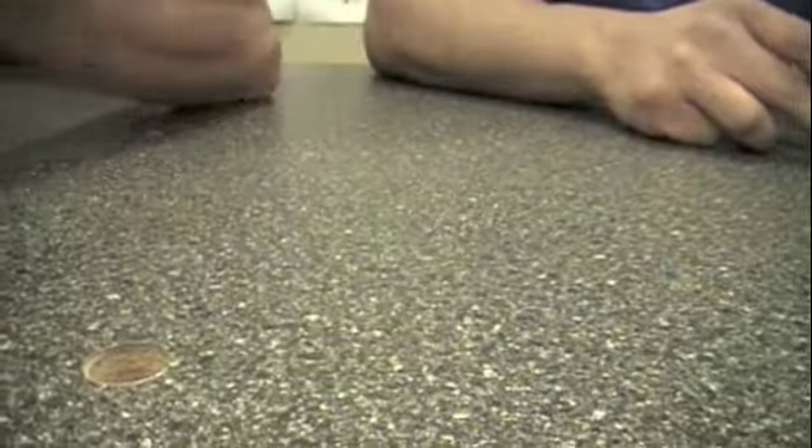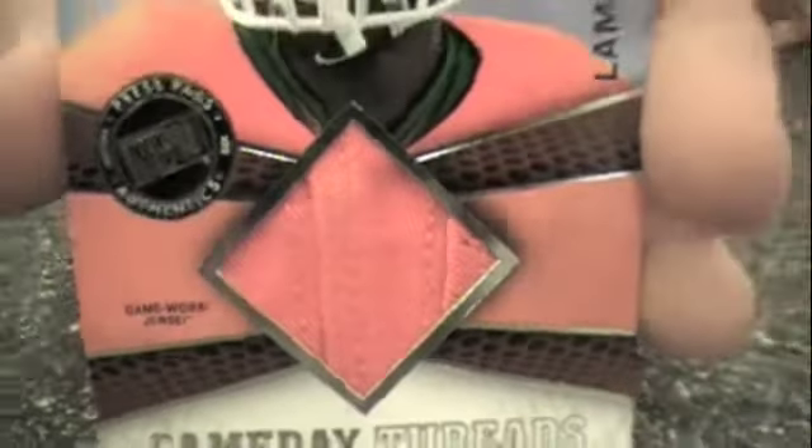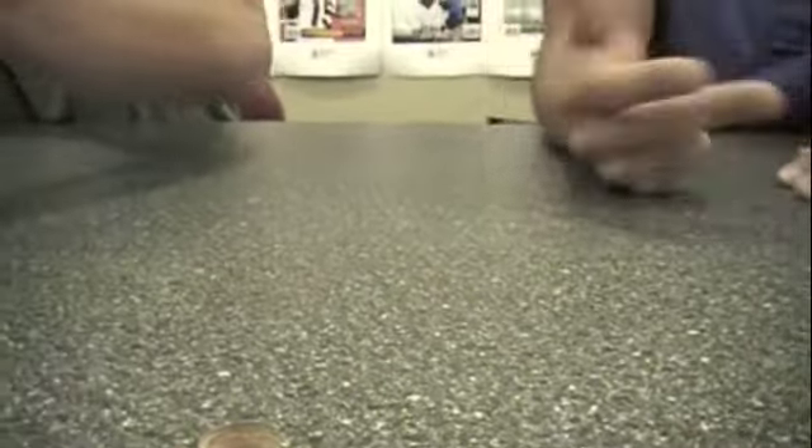And then to close out my pack, I've got a Game Day Threads — Lamar Miller. Those Game Day Threads, if I remember correctly, are limited to five players. So you've got Luck, Griffin, Lamar Miller, Michael Floyd... can't think of the fifth. But yeah, that's super limited on that end there.